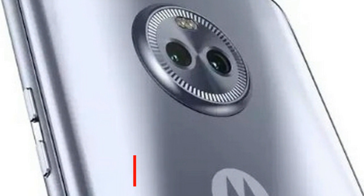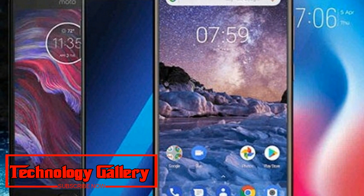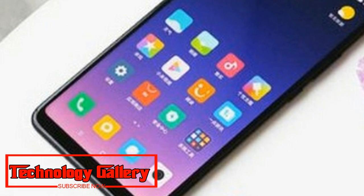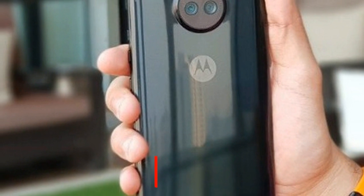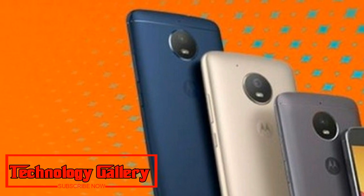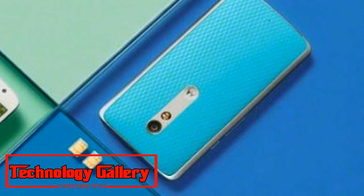Prospective buyers can check the nearest Moto store by visiting www.motostorelocator.com. The cashback and no-cost EMI offer will be available at all Moto hubs and leading retail stores. To recap, the Moto E5 Plus was launched in India in July this year at a price of ₹11,999.